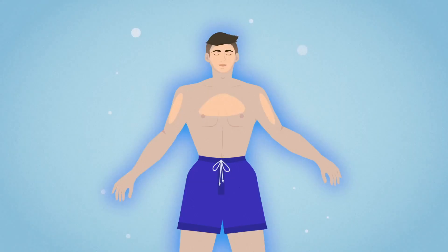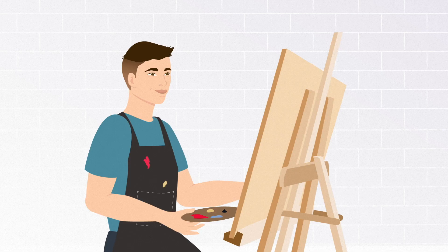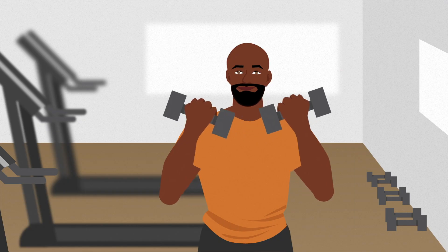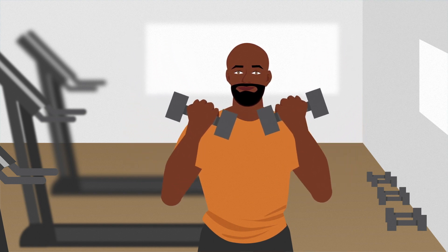Whether you're intrigued by the prospect of deep relaxation, pain relief, better mental health, expanded creativity, or improved athletic performance, all these benefits and more await you inside your first float session.